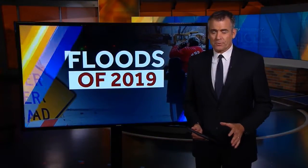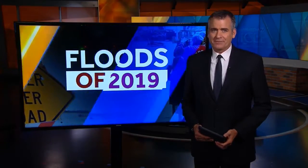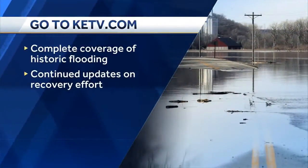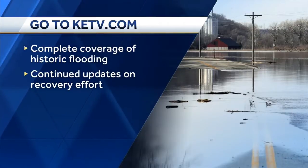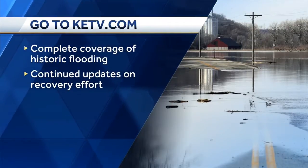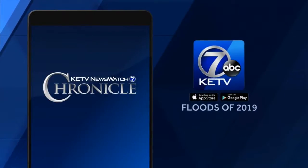David Earle reporting. It's important to note this is just a small sample of the stories told over the past few months. There are a lot of people who've made a difference after this spring disaster. If you want to get to know them and their stories, head to ketv.com. You can check out all of our flood coverage plus updates on the ongoing recovery effort. If you've missed any part of this show or want to watch it again, go to our homepage, click the menu button, and look for Chronicle.